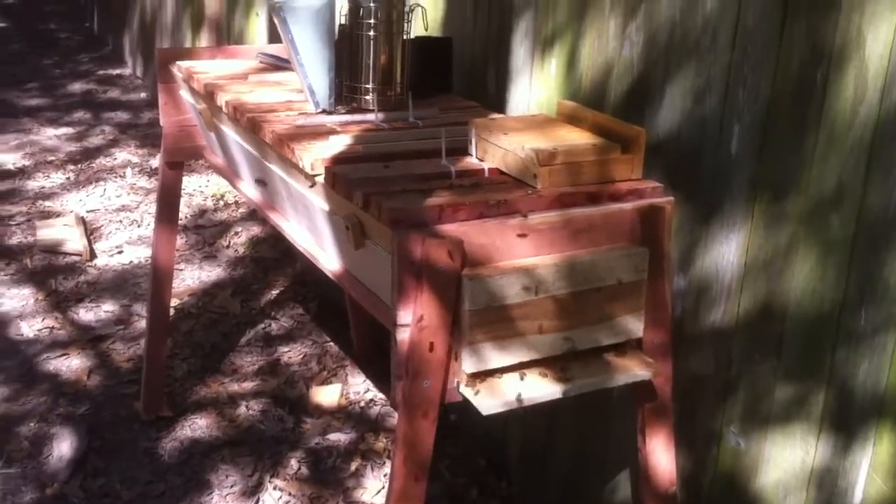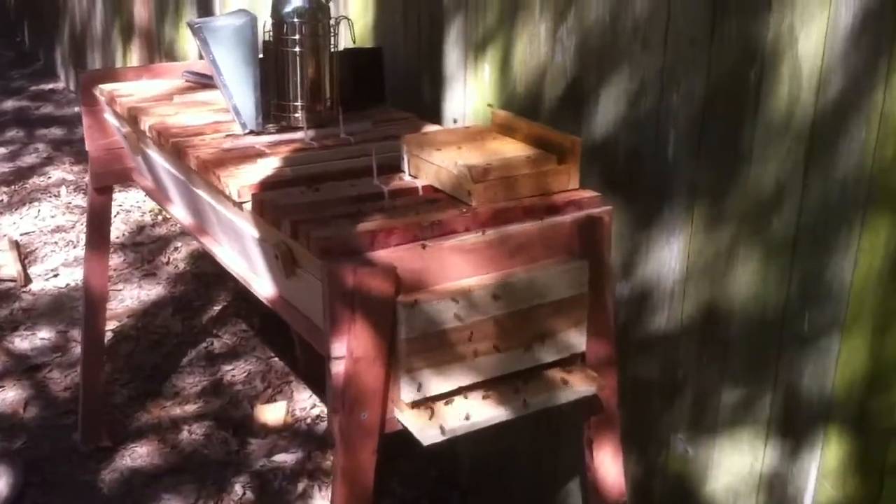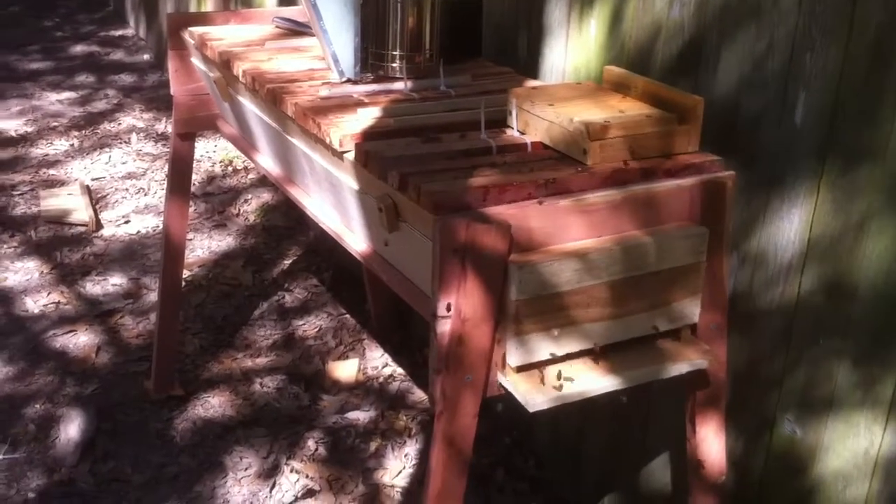I don't know if they'll pull out brood and move it or not, but it had capped brood and so I thought, well, they turned the entire thing into a brood nest. But then I looked back the next day and they had uncapped the few spots that were capped.